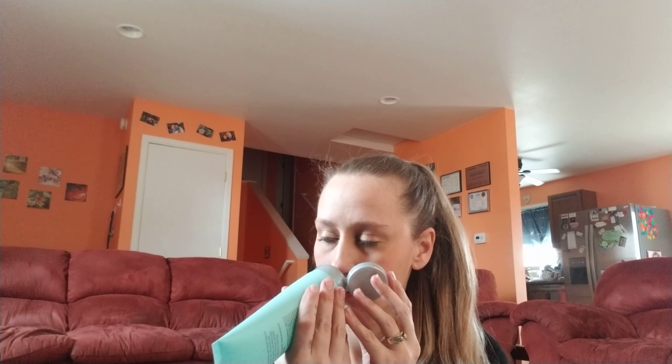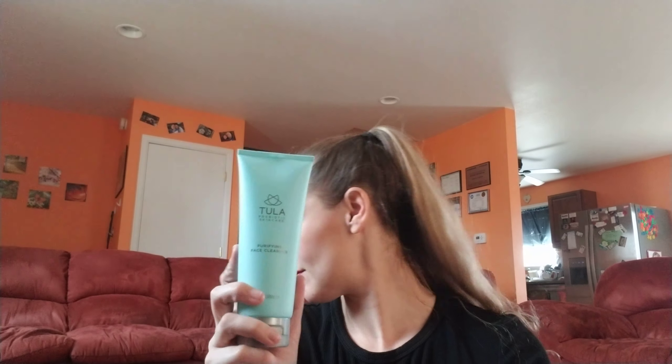Tula probiotic skincare purifying face cream — you gotta open the thing. That actually smells really, really good. This is $28.